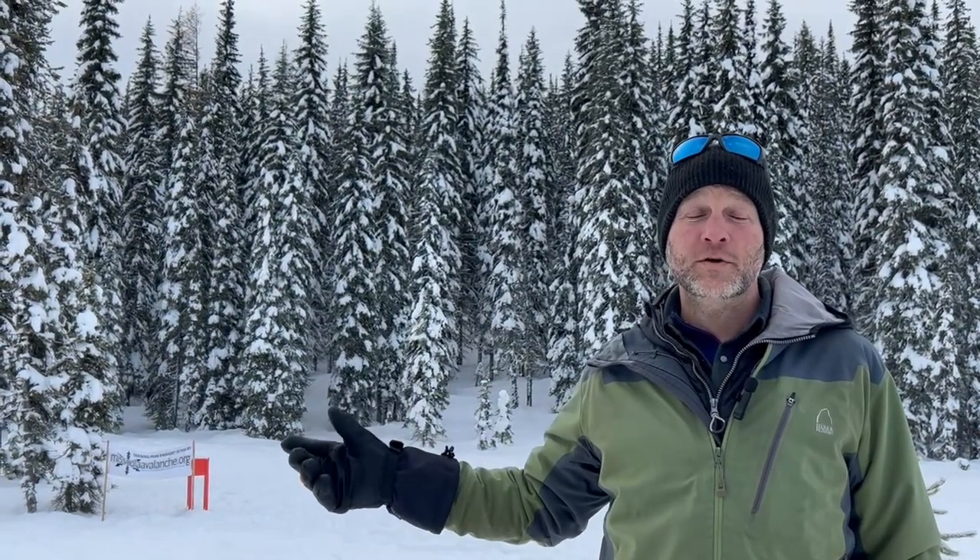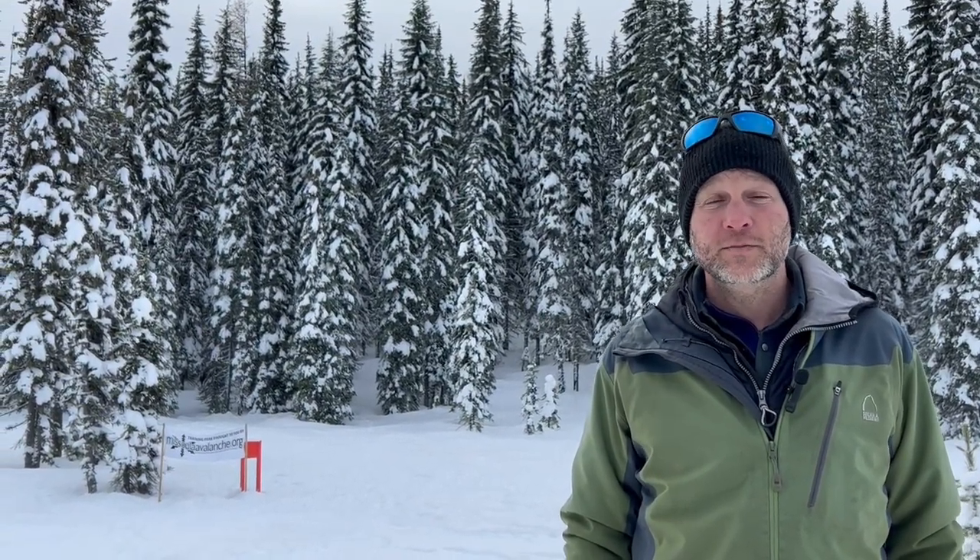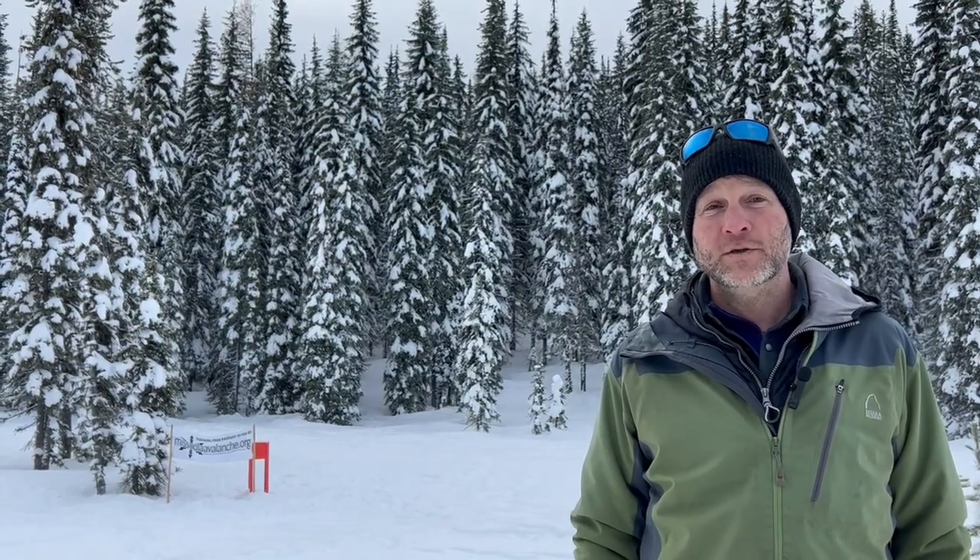West Central Montana Avalanche Center provides forecasts for backcountry recreationalists to inform themselves on avalanche conditions throughout our forecast area, which ranges from Lost Trail Pass in the south to north of Sealy Lake in the north. If you are recreating in the backcountry — whether it's on skis, snowboard, or a snowmobile — please look at our forecast at missoulaavalanche.org.